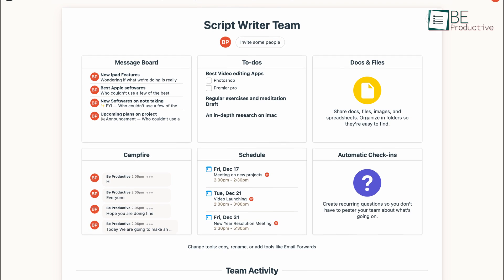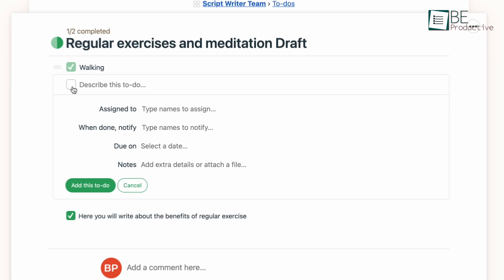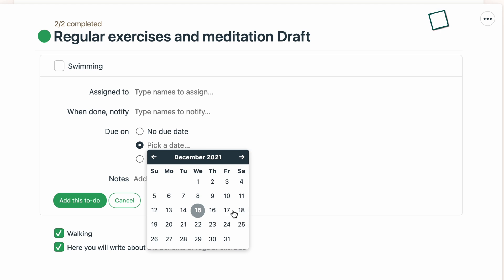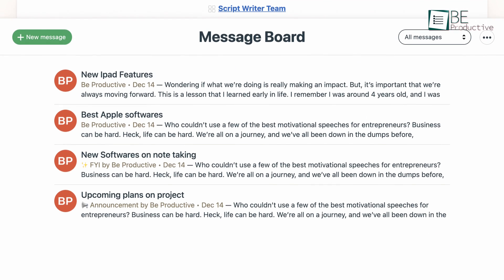Basecamp helps you organize all your projects in one place and split work between teams. With this app, you can create to-dos, assign items to your team members, and set due dates for your projects. It also has a message board that can be used to communicate with teammates for receiving project updates and feedback.